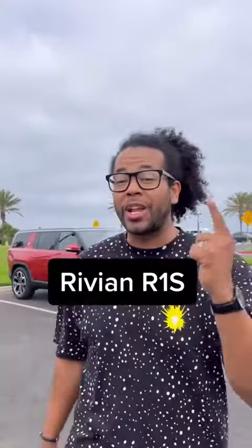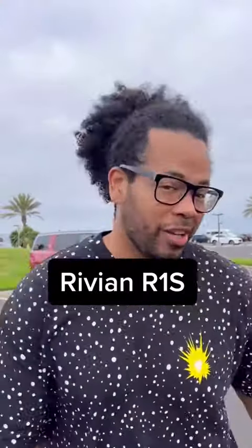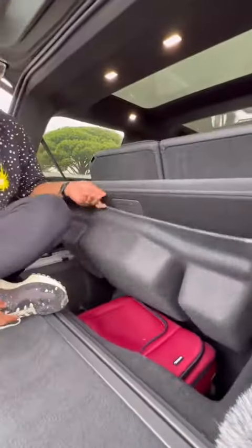What is up guys, right behind me is a Rivian R1S and this may be the perfect SUV. Because there's no gas tank, I can fit a full-size carry-on down there.